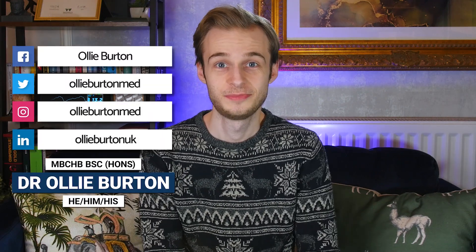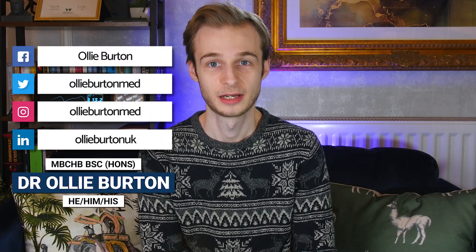Hello, my name is Ollie. Welcome back to the YouTube channel. I'm a doctor living in England and working in the NHS.